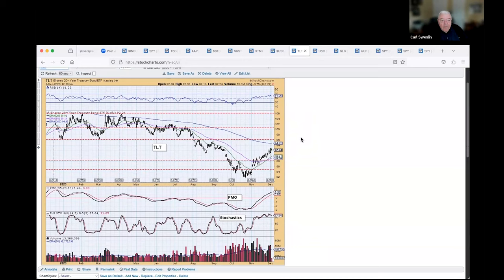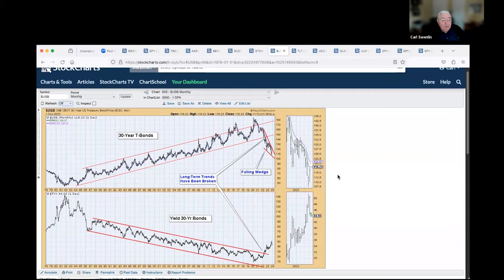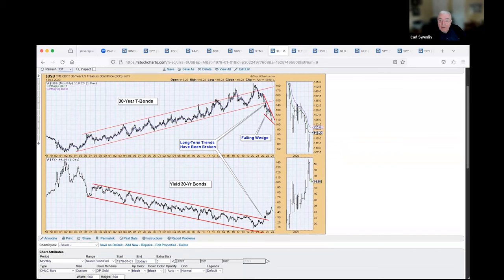Treasury — this is the 20-plus-year TLT ETF — is rallying. Looking at the long-term monthly chart of the 30-year bond, we've got a descending wedge, which is my all-time favorite formation. This is probably going to break out this time, with yields falling and bonds rising. But I don't think we're going to recapture the original channel at all — I think we'll have a rally that may last a year or so.